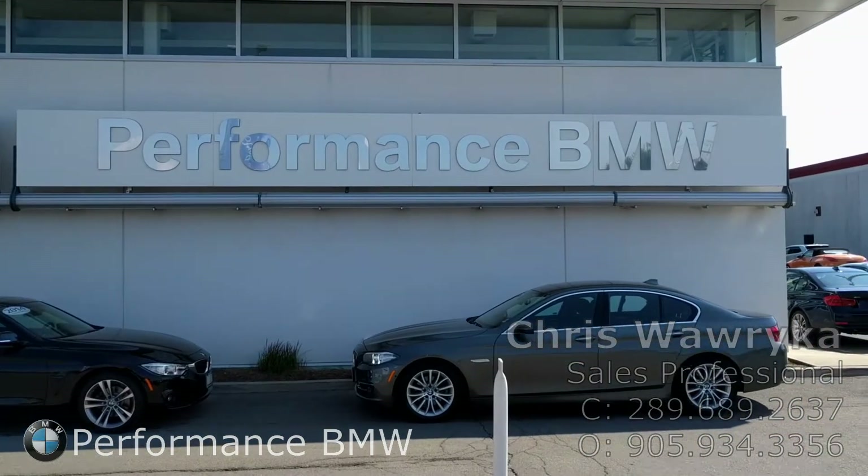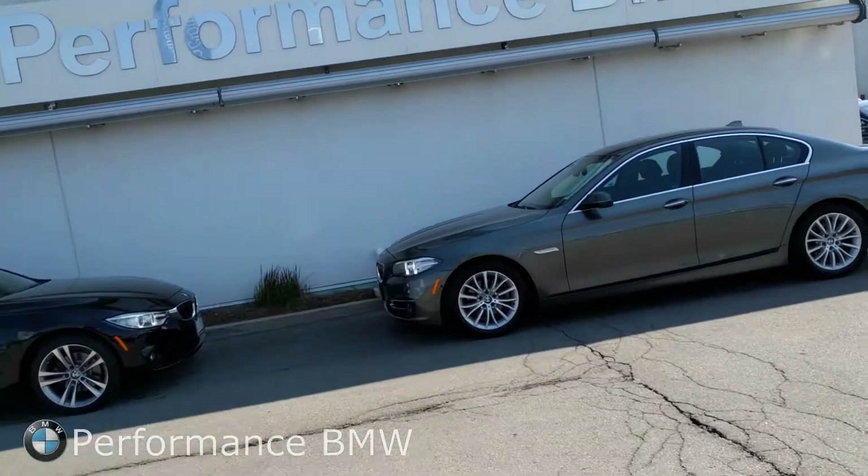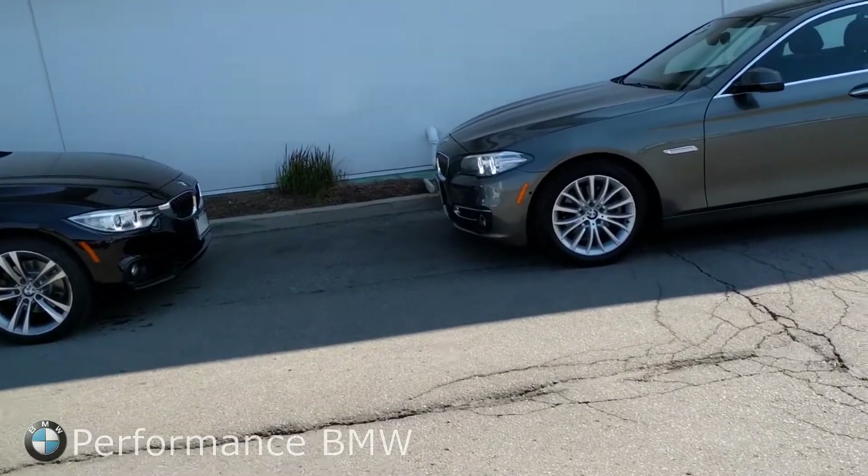Hello, my name is Chris. I'm with Performance BMW and today I'll be giving a walk around of our 2014 BMW 5 Series and 2014 BMW 4 Series. This video was made exclusively for Fahad to show you around the two vehicles you were interested in. We are here today at Performance BMW and I'll show you around the two vehicles you were interested in.